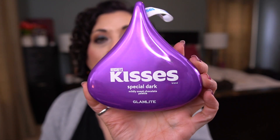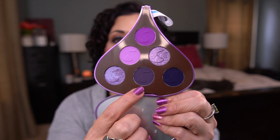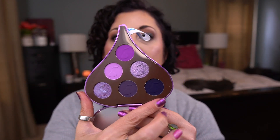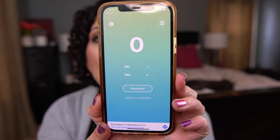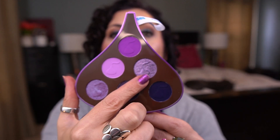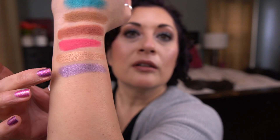For the shadow randomly chosen for me, I pulled the Glamlite Hershey's Kisses Special Dark palette. There are six shadows in here. I used the Pretty Random app with numbers one to six and got number three. One, two, three — that's such a pretty shade! These don't have shade names, just numbers. It's a gorgeous shade — I'm excited!